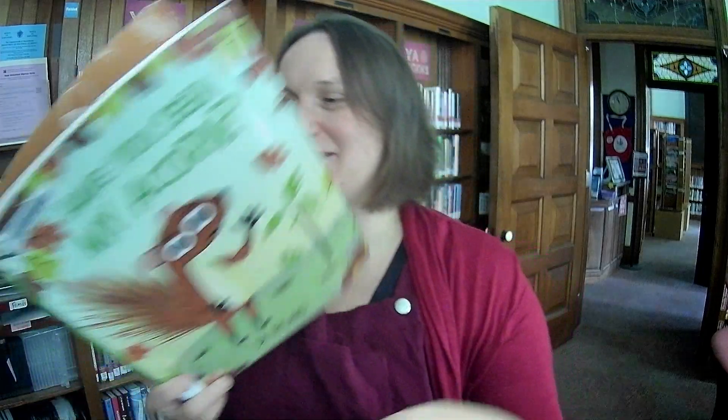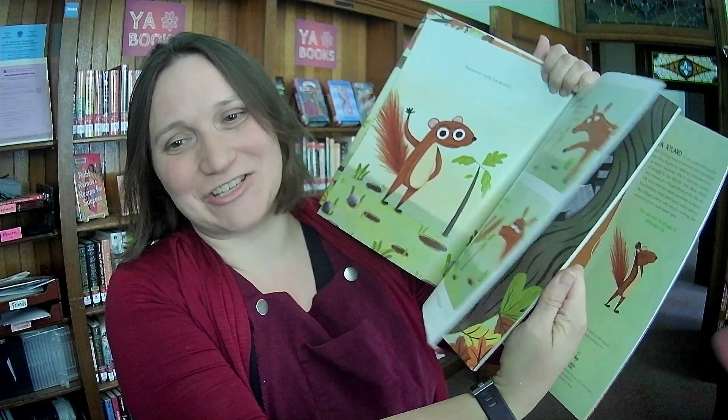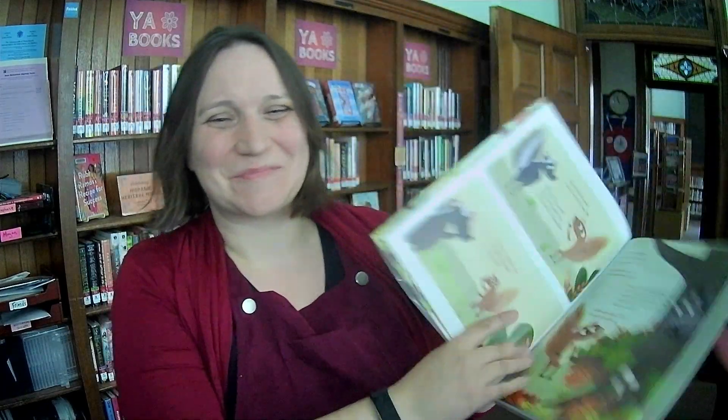Have You Seen My Acorn? — that is such a sweet cover. I just love this little squirrel's face and spiky little tail. It's by DK Ryland. Someone took squirrel's acorn and he is launching an investigation — a mystery picture book.